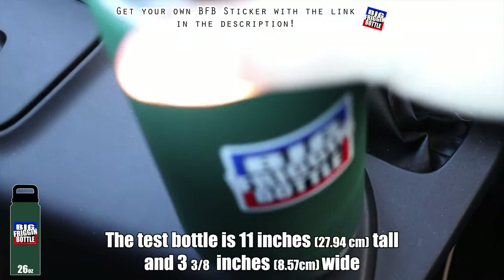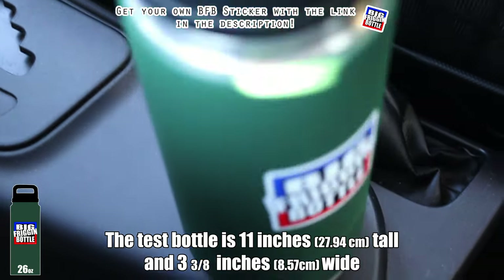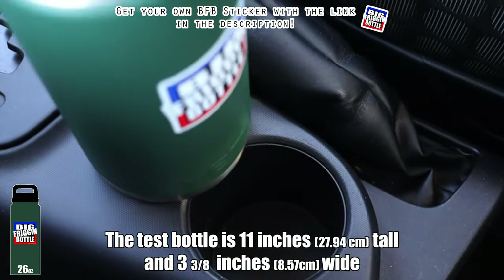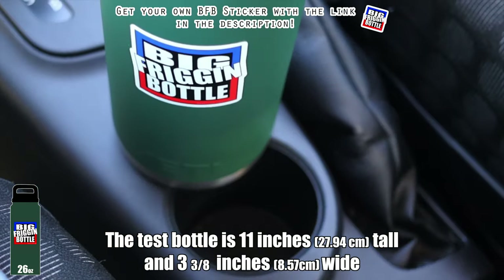Then I have my physical parking brake and my cup holder, so we'll do the big friggin' bottle test. And of course, no surprise here, the Scion IQ fails the big bottle test. I don't know what I expected, but this ain't it, chief.